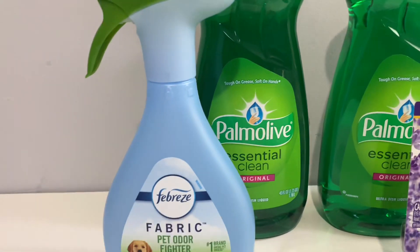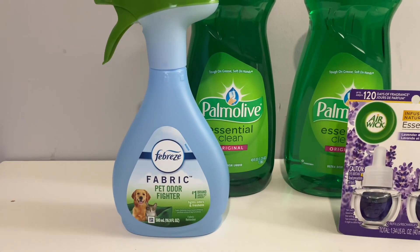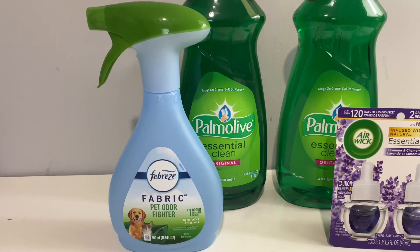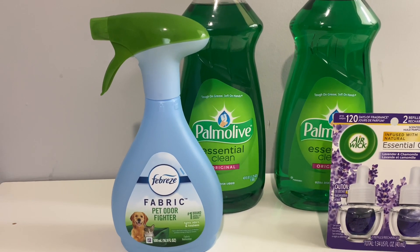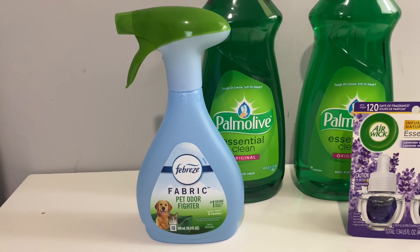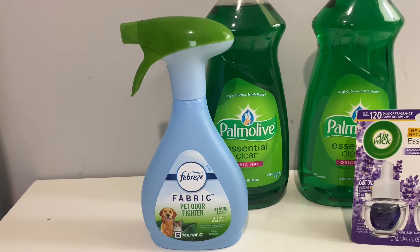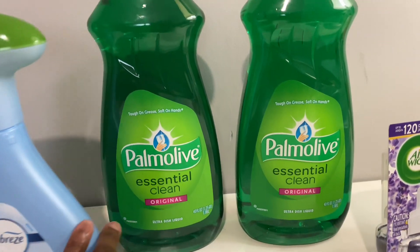The first thing is this Febreze fabric pet odor fighter, which is four dollars. There is a two dollar and thirty cents off digital coupon that is attaching. You can get all different types but they are four dollars. I decided to get this pet fabric fighter because I do have a dog.